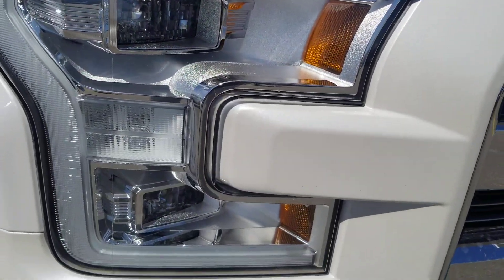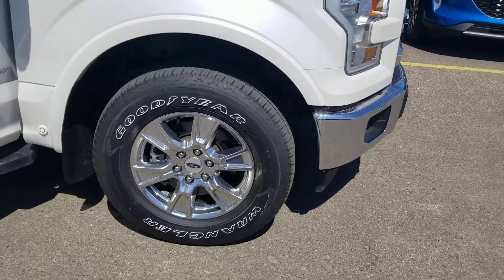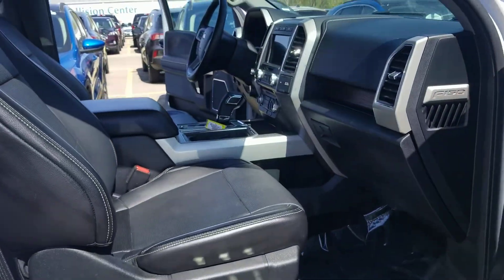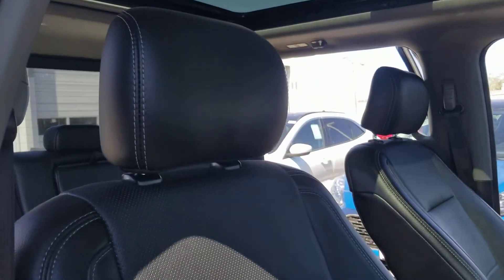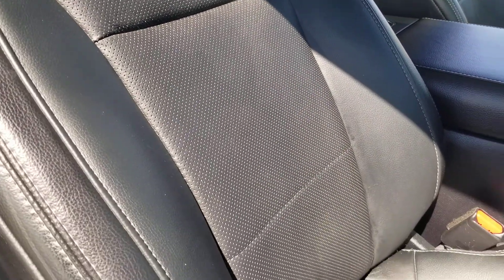It's got the LED lighting. The brakes have to be over 50%. On the inside there's no smoke odor, pet odor, anything like that. It's got the moonroof. Kind of pan around everything so you can see.